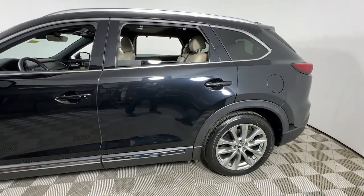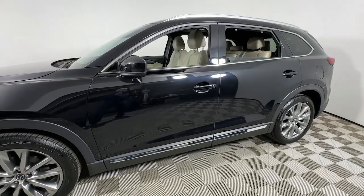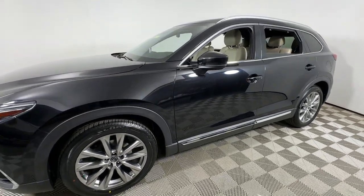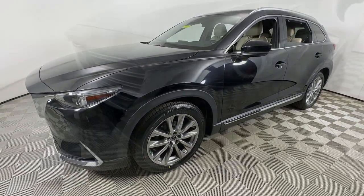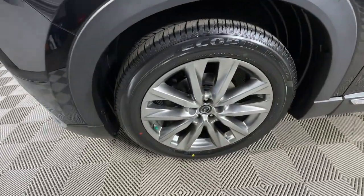You just found the 2019 Mazda CX-9. This vehicle is an outstanding buy with fewer than 60,000 miles on the odometer. Make every road trip the best it can be in this sweet driving CX-9.